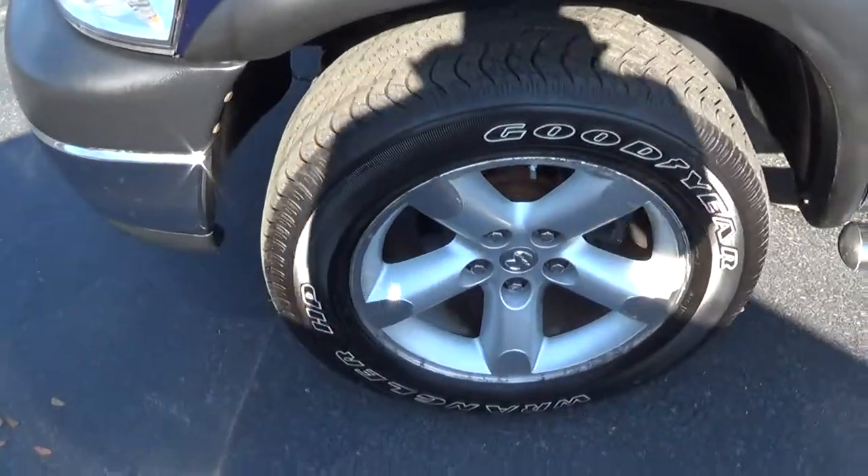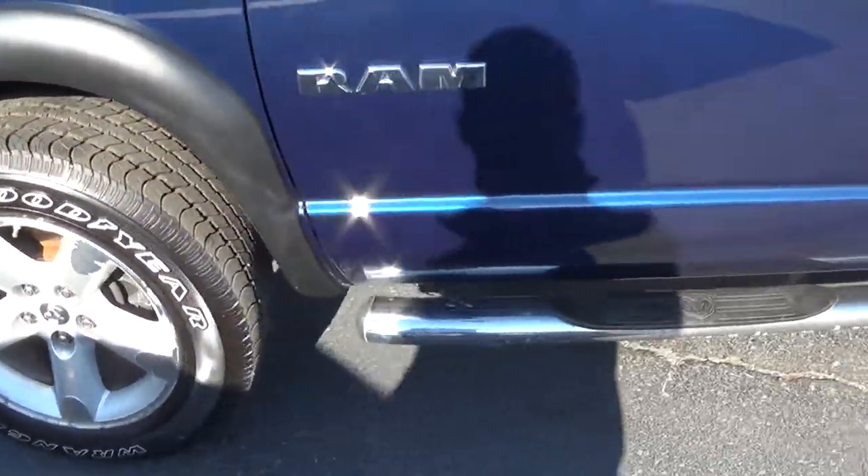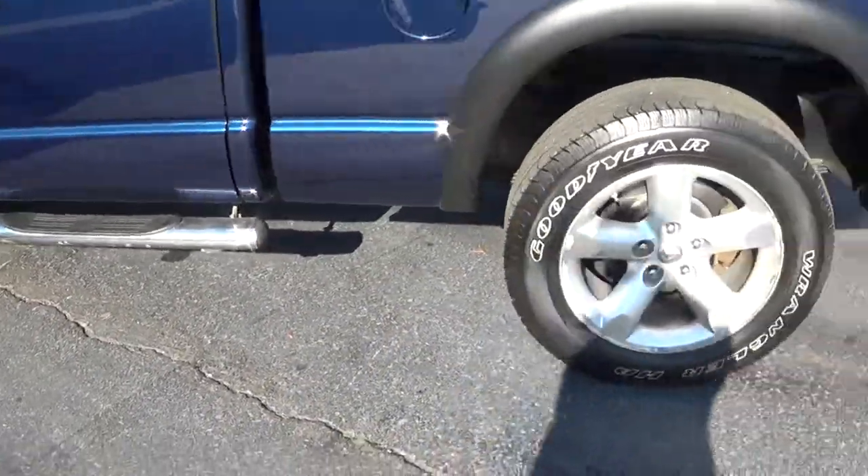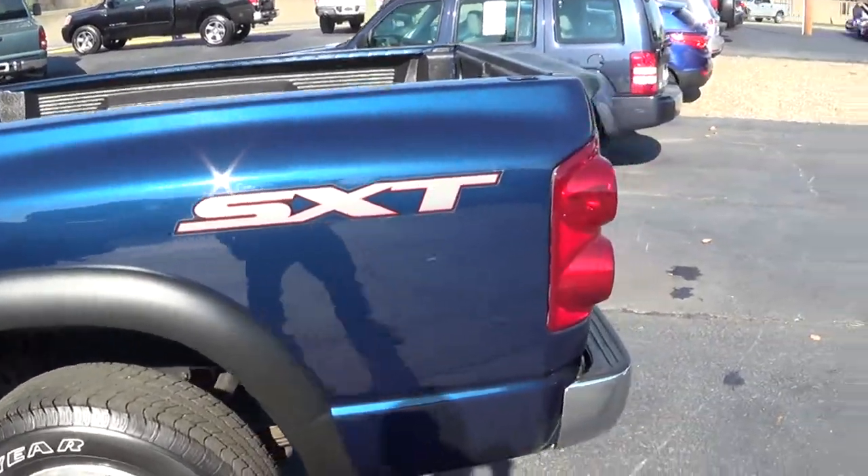You got 20 inch aluminum wheels, you got the step bars all the way around. This is the SXT package.